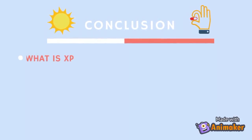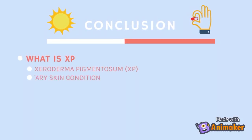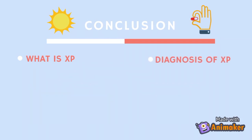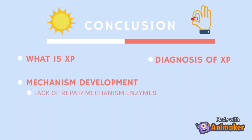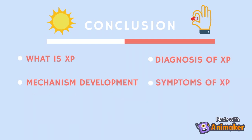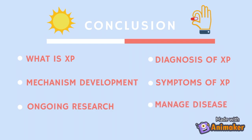In summary: xeroderma pigmentosum, commonly known as XP, is a rare hereditary skin condition characterized by an extreme sensitivity to UV rays from sunlight. We learned how it can be diagnosed, how XP develops due to a lack of repair mechanism enzymes from genetic mutations, and why patients are unable to repair even the smallest sunburns. We also learned the variety of symptoms associated with XP, and that there are many experimental attempts being made to aid in this disease, as well as ways to manage and cope with it daily.